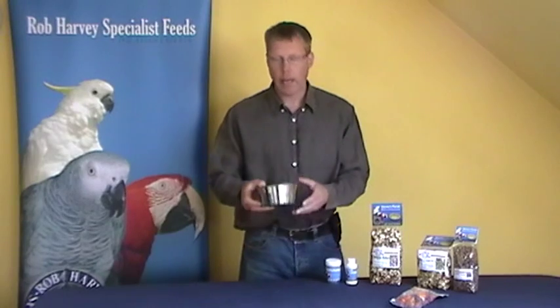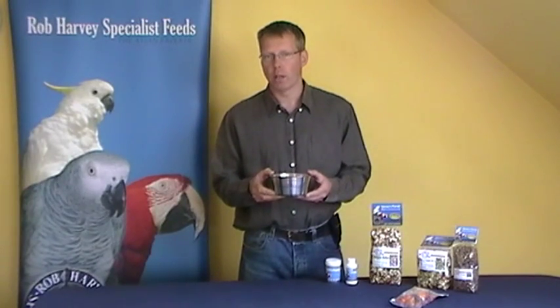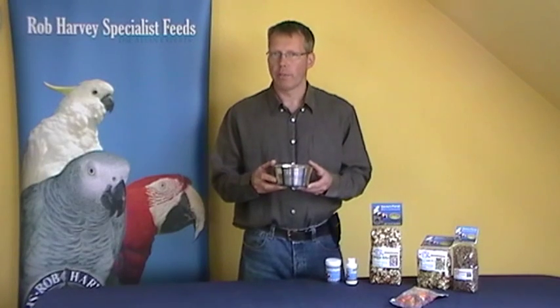The most common problem is people overfeed their pet parrot. In your cage at home you'll want to have a bowl like this — one for food and one for water — but do not fill this up with food because it is way too much food for your parrot.